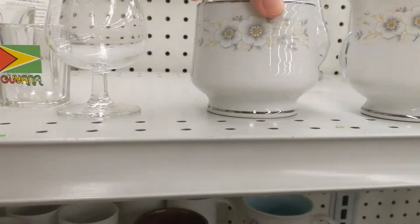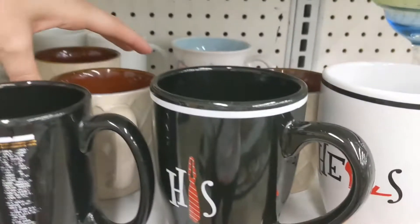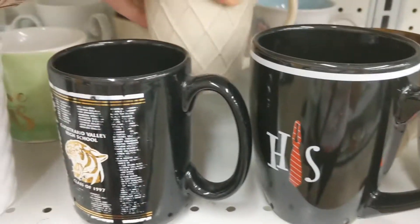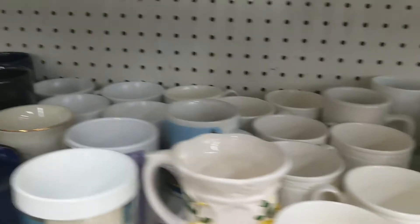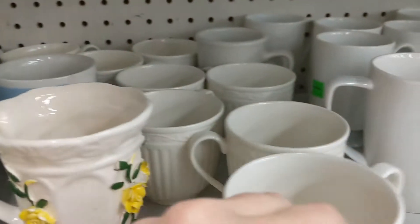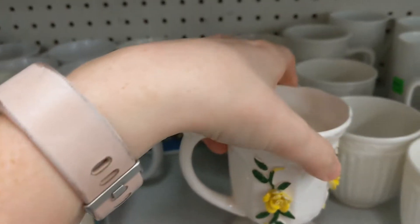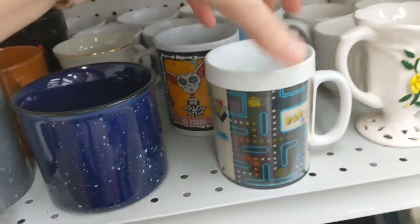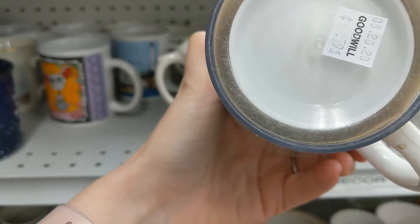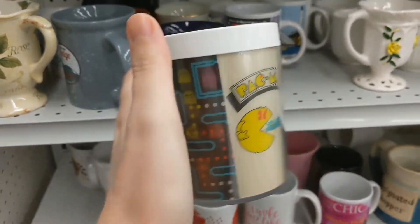That's pretty. That's interesting — not for dishwasher or microwave. That's cool. 59 cents? Yes please! It's not for 30 bucks. I'm taking that — that's fun. That one is fun.